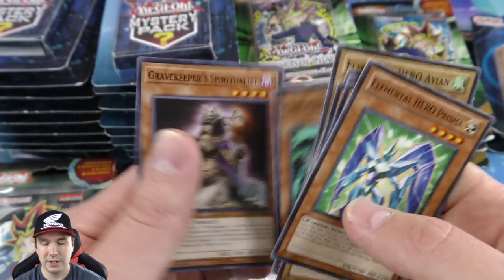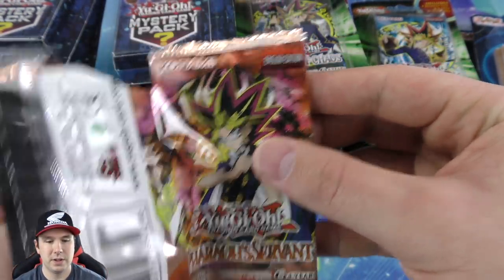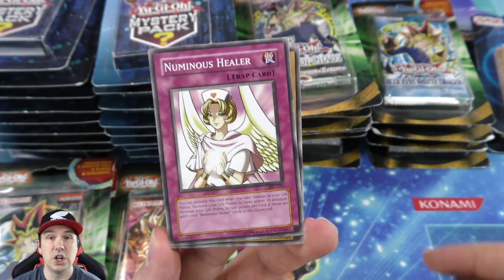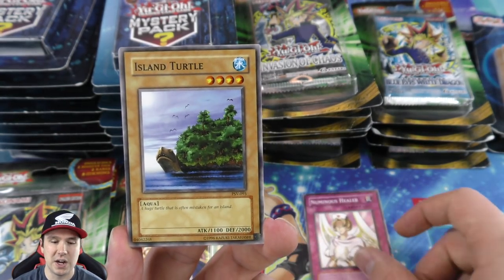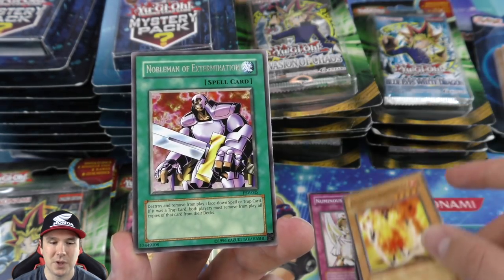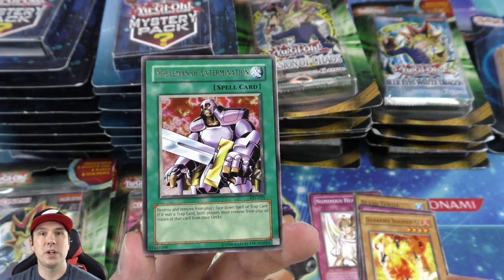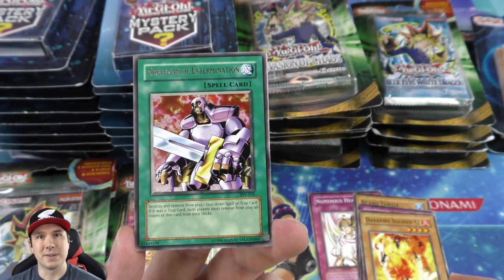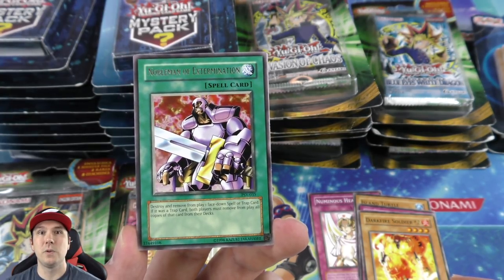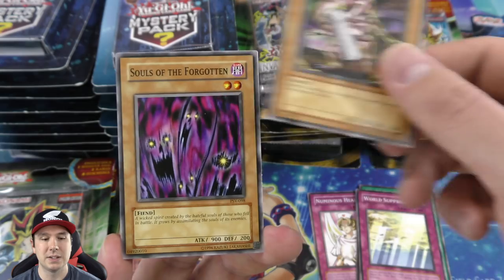We got a Magical Meltdown super rare and an XYZ Dragon Cannon ultra rare, first edition — very nice. Some of these foils are actually really cool. Then we have common cards starting off with Elemental Hero Prisma and Avian. Moving over to Pharaoh's Servant — got Thousand-Eyes Restrict here, which is the cover card, and my all-time favorite card Jinzo. He's in the top five for sure.